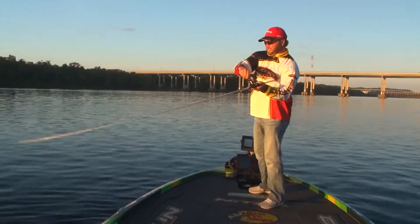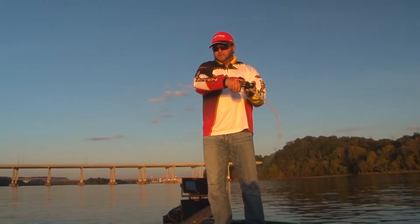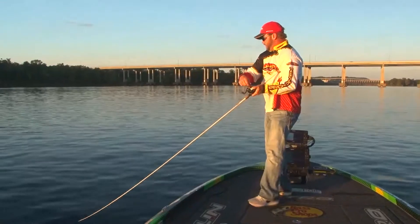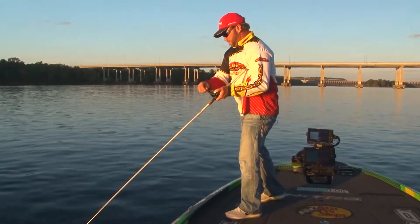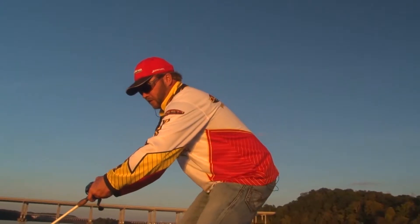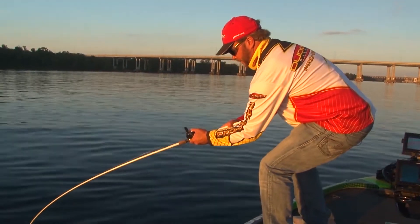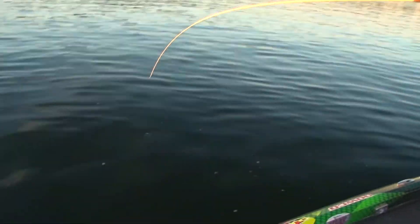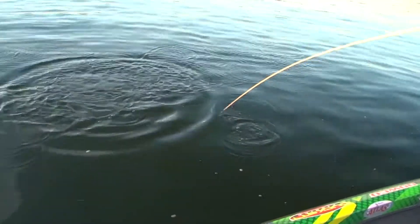That's a good one. That's a heavy one. Those places, you know, a lot of times the Z-Boss 20... Can't tell how he's hooked. I think it's a largemouth — yeah, it is. Oh, he's kind of hooked sideways. That's why he feels so big.